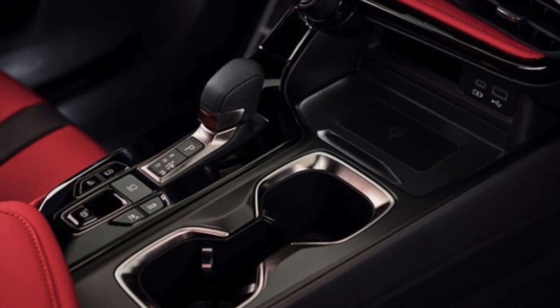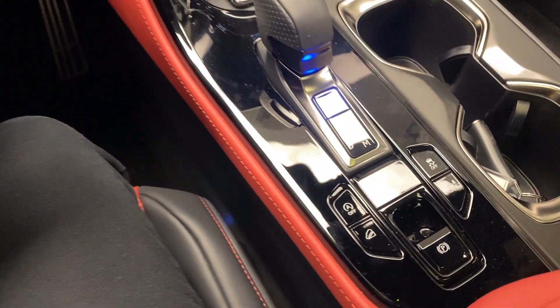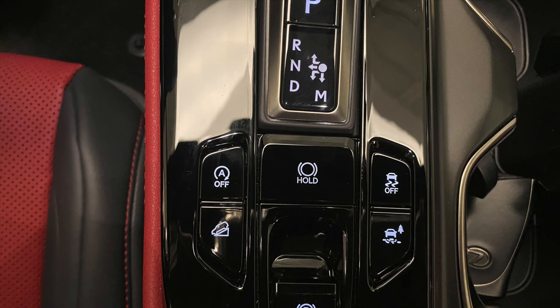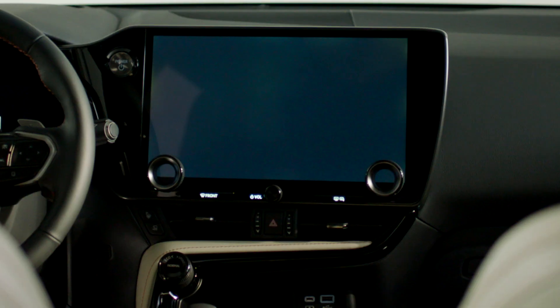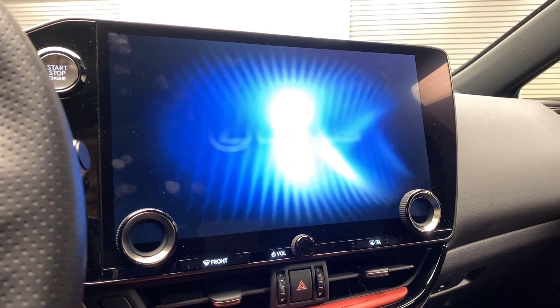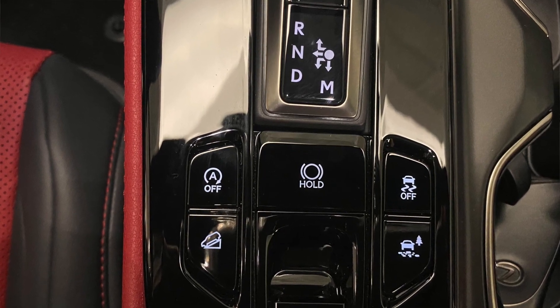Looking down by the gear shift, you'll notice a new button configuration. You're also going to notice that there's no longer a touchpad with a map, home, or menu button. Just press the start-stop off button to disable the engine start-stop functionality, but keep in mind it resets with every key cycle — when you turn off the NX250 and turn it back on, you'll need to press this button again if you want to disable the feature.